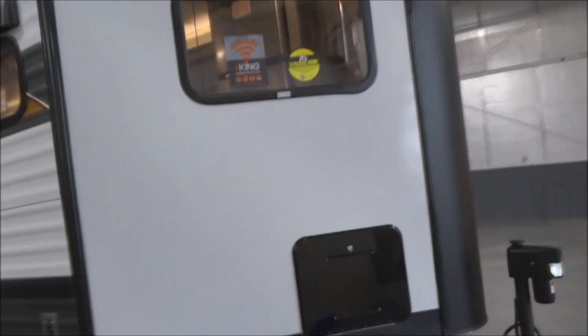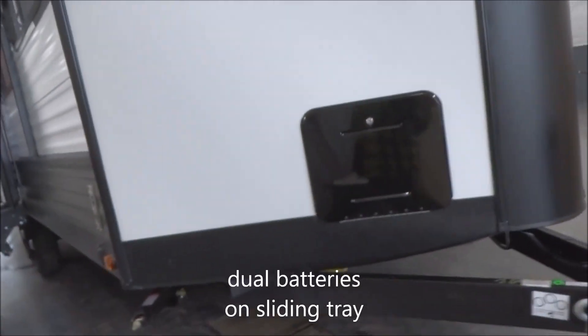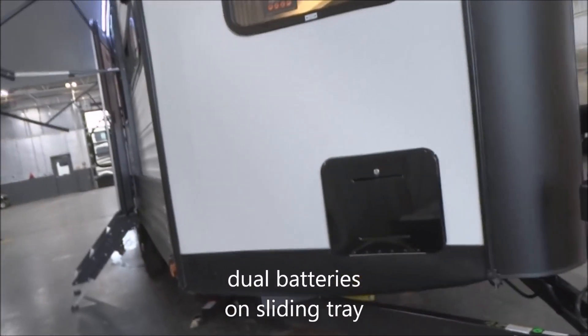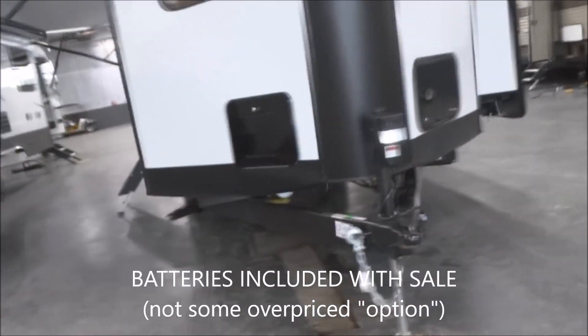You have the V-nosed front, aerodynamic style here. The front has a fiberglass finish on it. This is a dual battery tray — it's a slide-out battery tray — easy access for both deep cycle batteries, and they're both included with the sale of the unit. Coming around the front here,